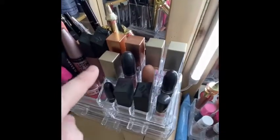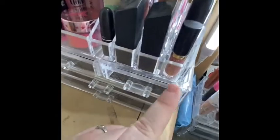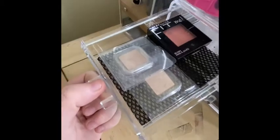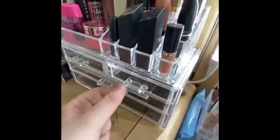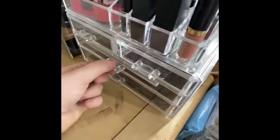Right here I have some Morphe lipsticks and the Jeffree Star lip scrub in Pink Lemonade. Then I have Stila glitter eyeshadows and some MAC lipsticks, a Tarte one I got in an Ipsy bag, and two Morphe ones. In this little drawer it's just some random highlighters I got in an Ipsy bag — I don't know what the brand is. Then I have a Maybelline Fit Me blush, a NARS blush in Orgasm, and a MAC blush.